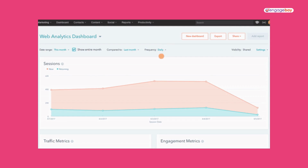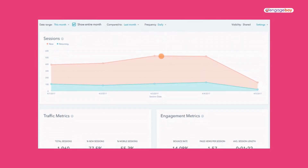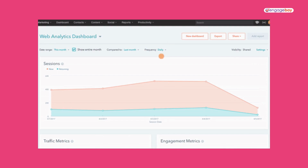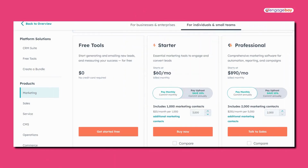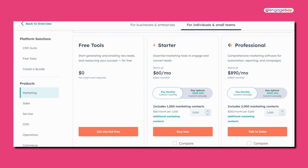The downside? The price. Once you outgrow the free plan, you could easily end up spending tens of thousands of dollars a year to fully leverage HubSpot. The breakdown of their pricing structure is a little complicated. For businesses and enterprise, they have two plans available — professional and enterprise — costing about $1,800 a month and $5,000 a month, respectively. For individuals and small teams, there's a starter plan, which is only available for new customers at about $50 a month.